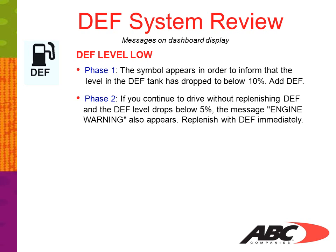Phase 2: if you continue to drive without replenishing DEF and the DEF level drops below 5%, the engine warning message also appears. Replenish the DEF immediately.